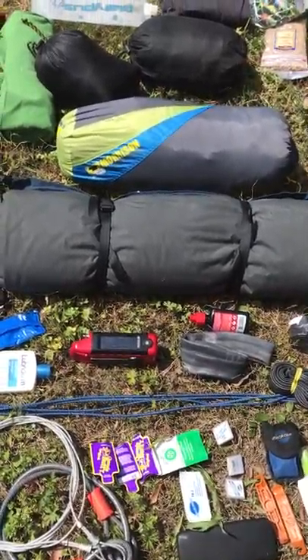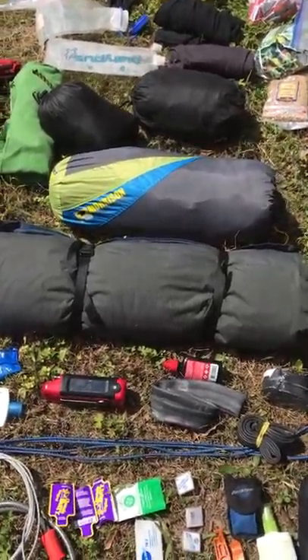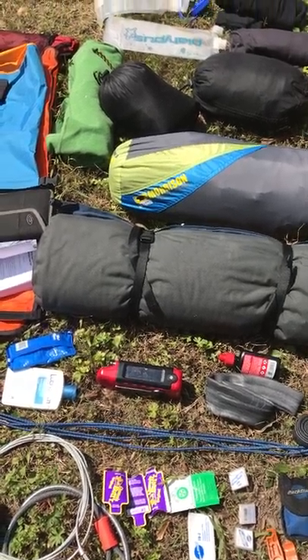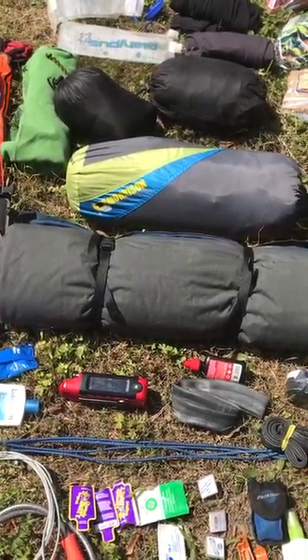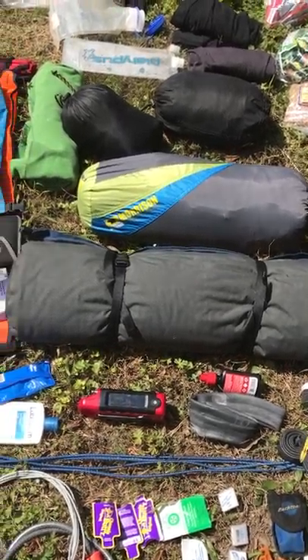There are some bungee cords, which I use to keep things secured to the top of my trailer, like drying my laundry or my solar panels. For the first time, I'm going to be bringing a small solar-powered emergency radio, though I'm really using it just to listen to NPR and stuff at camp at night.